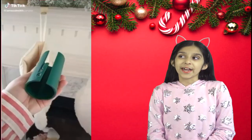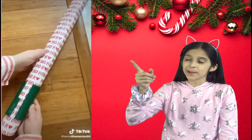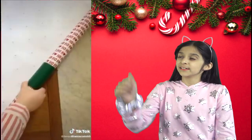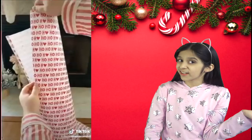First up is this tool that helps you perfectly cut wrapping paper every time. Slide it through the roll of paper, pull out the amount you need, slide it all the way down to the bottom and then slide it through to cut perfectly.